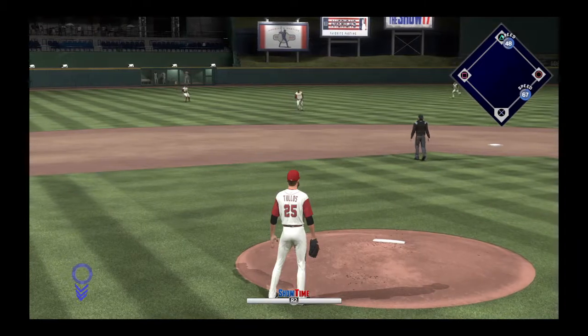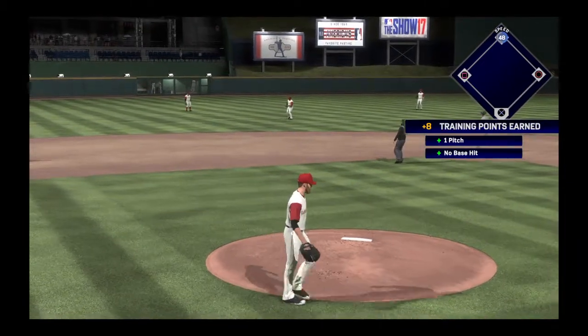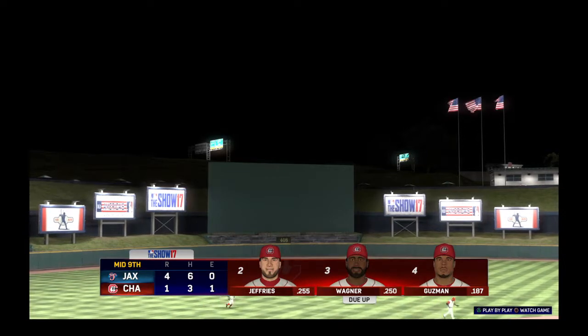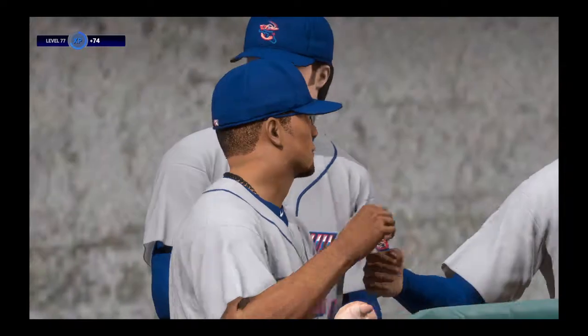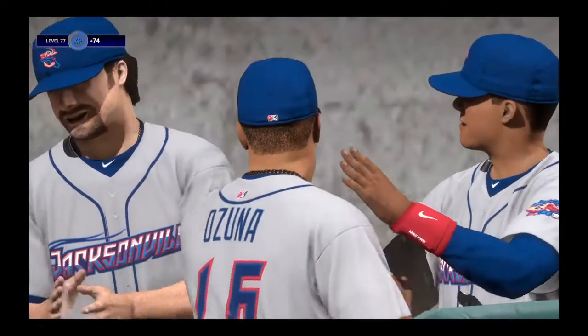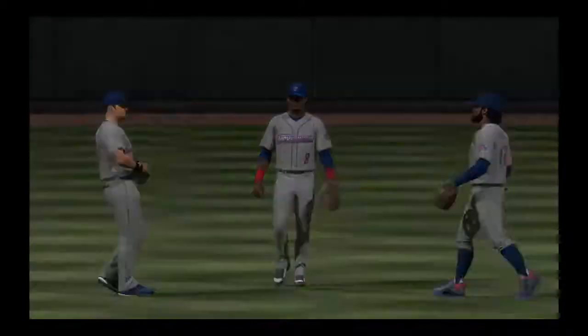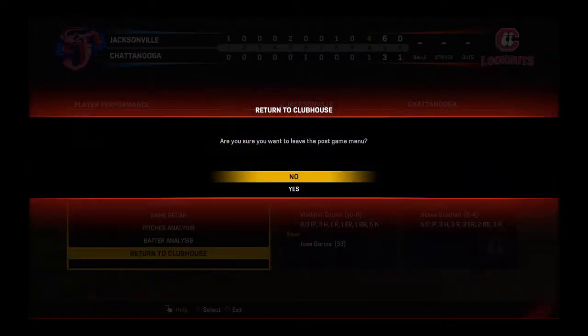First pitch of the at-bat, a swing and a ball popped in the air back behind short — Pena is there to make the catch and the side is retired. No runs on a hit here, no errors, one man left on. Two, three, and four set — and that's save number 33 on the season for him, matching his career best for a season. The difference is he still has a chance to notch number 34.